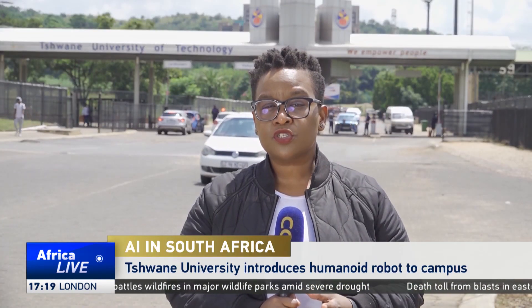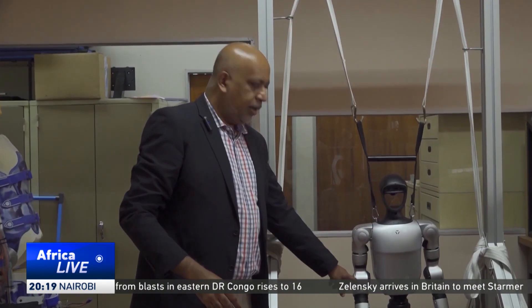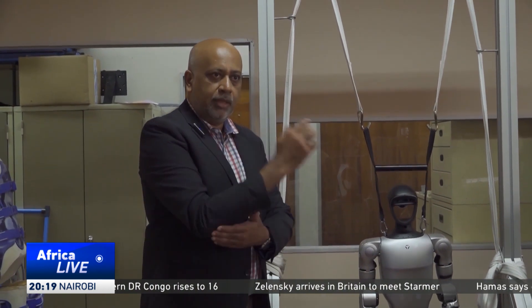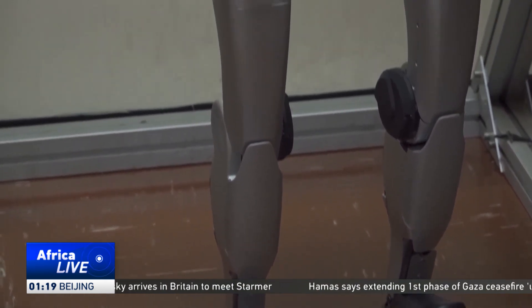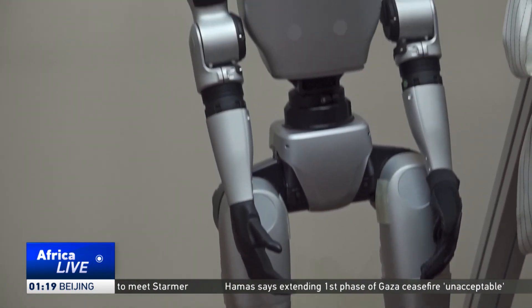The robot has been developed to serve as a research material to advance robotics technology at the university. This first-of-its-kind innovation in a public university is also designed to expand the accessibility potential for people living with disabilities.